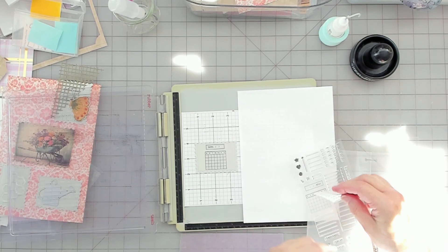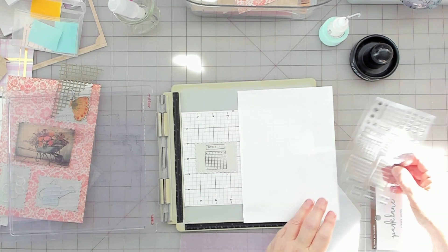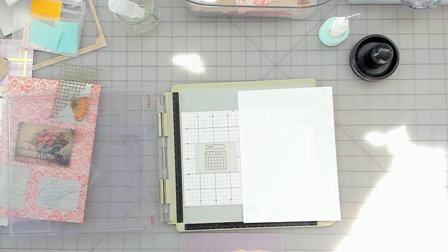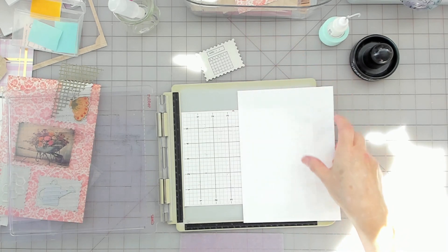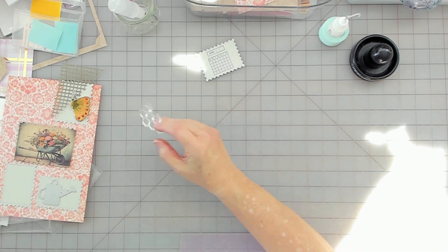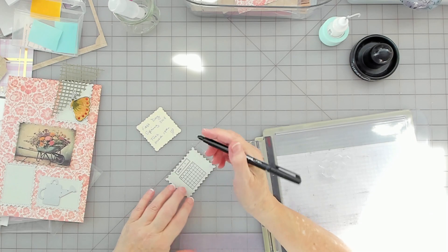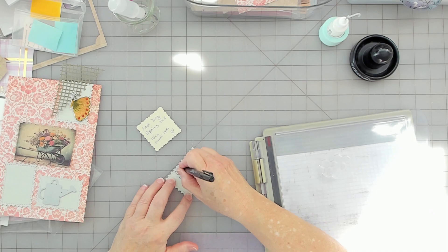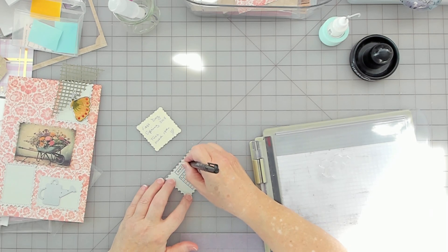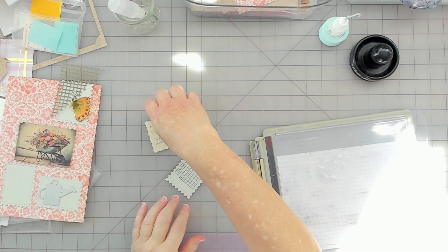It's a cute little stamp set for planners. Alright, peel that off. Oh, I think I wanted to do that too — I'm going to write the date. I've got like a Sharpie. I said March 19th, 2024. It's kind of messy but it's okay. Then I'll put that on there and I think I'm going to do a die cut for the bee.